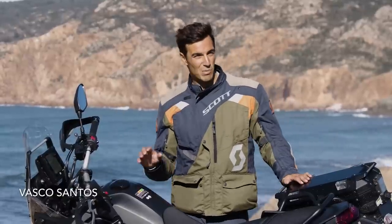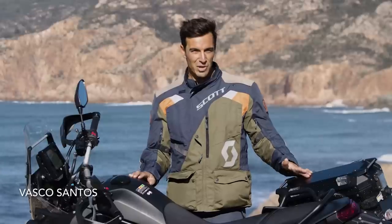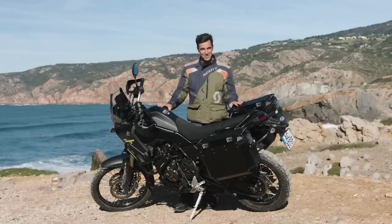Hello, I'm Vasco Santos and this is a new stage for Motorcycle Sports, with a weekly television program with all the information and updates about two wheels. And today we have the Yamaha Ténéré T7.